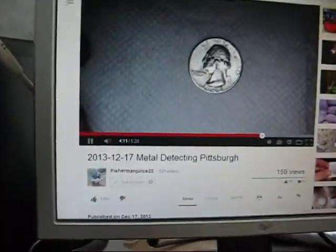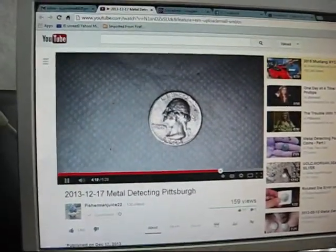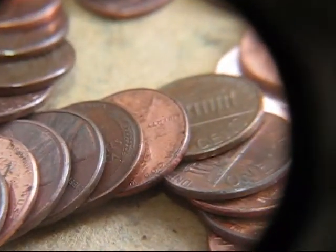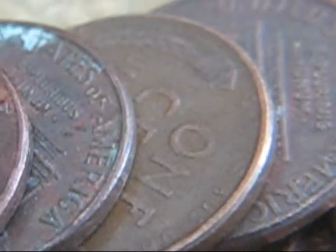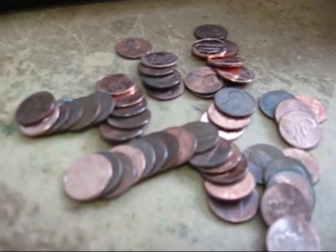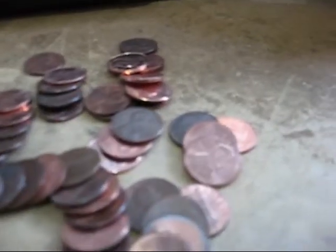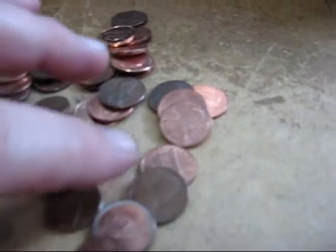Hey folks, I'm back. Right now I'm watching Fisherman Juice 22. He's found a 1945 Washington quarter and he's doing a little cleanup on it. But look at what I just noticed — this is roll number 2 and I saw this wheat penny sticking out. I grabbed the camera to shoot the video and as I was moving, look what else I noticed: there's another wheat penny. This is roll number 2 and I've got two wheat pennies. Let me pull these out of here.